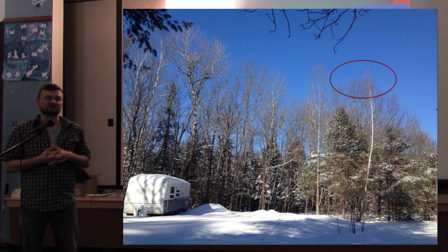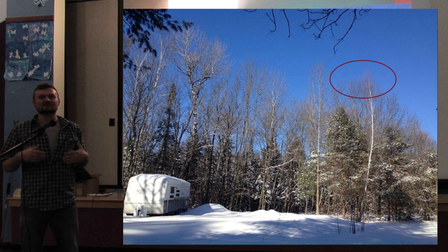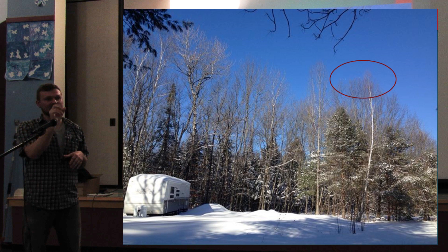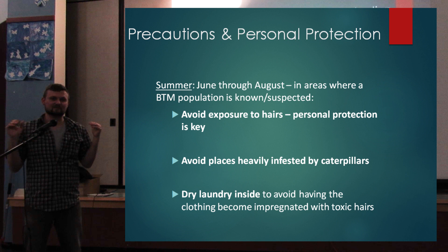This picture was taken just this past winter during surveys. This was a population way outside the normal coastal population — in that red circle there are five brown-tailed moth winter webs. In the bottom left corner there's a camper. What likely happened is that these people were camping down on the coast in a heavily infested brown-tailed moth site and accidentally brought either cocoons or mature caterpillars back home, starting one of these little satellite populations. You're going to want to try to avoid exposure to hairs and avoid heavily infested places.